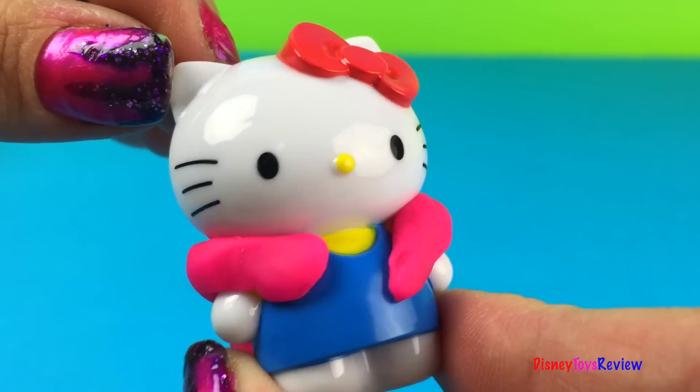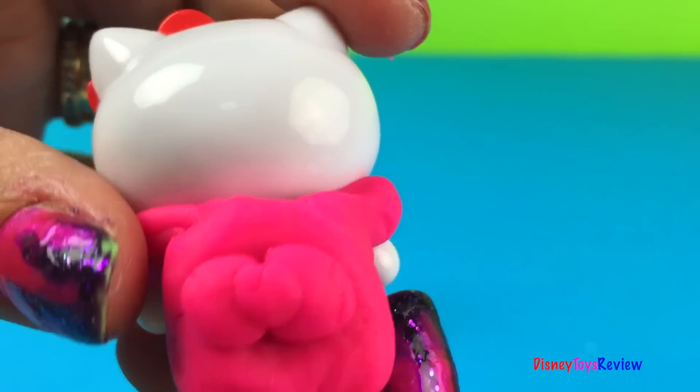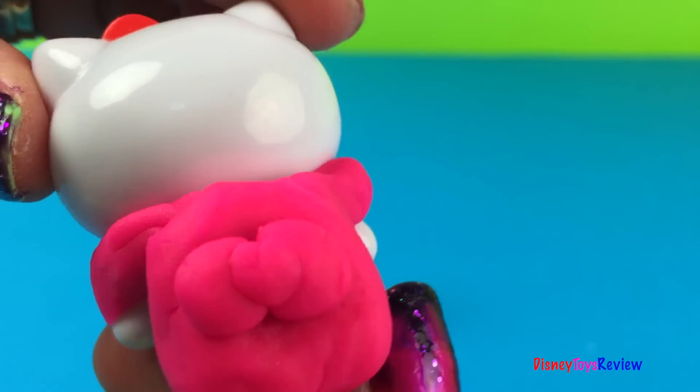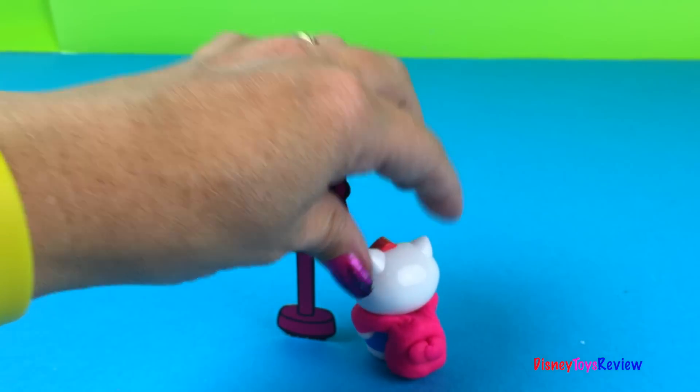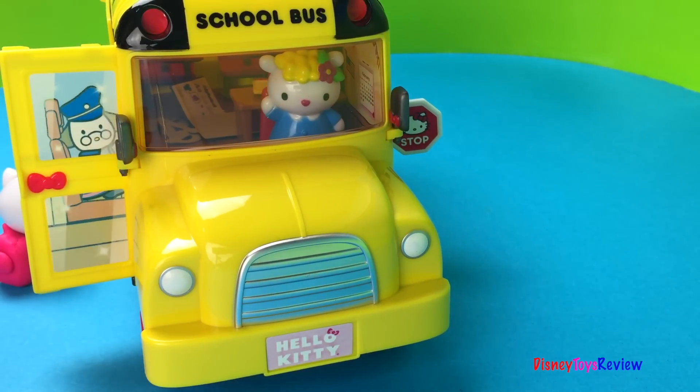I hope I'm not late for the bus! Look at my awesome new backpack — I'm so happy with it, I love it so much. Let me stand and wait for the bus. Come on up, Hello Kitty!